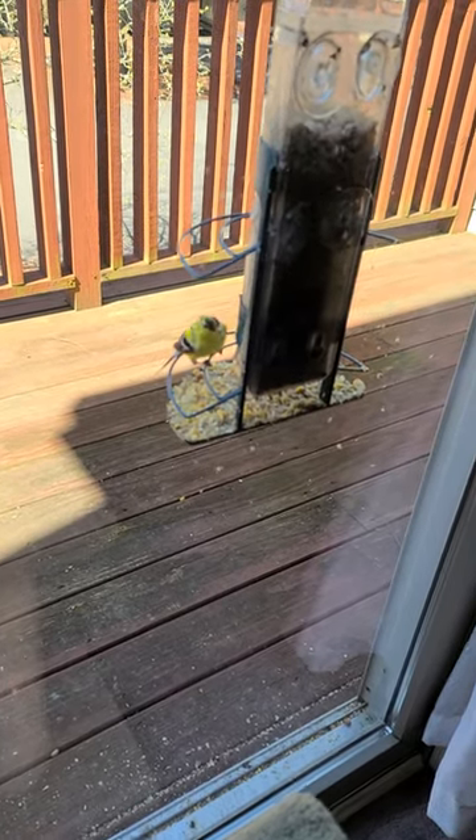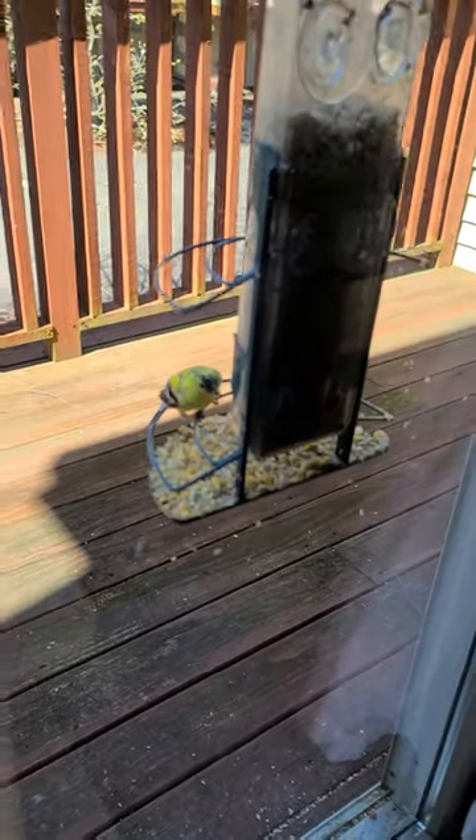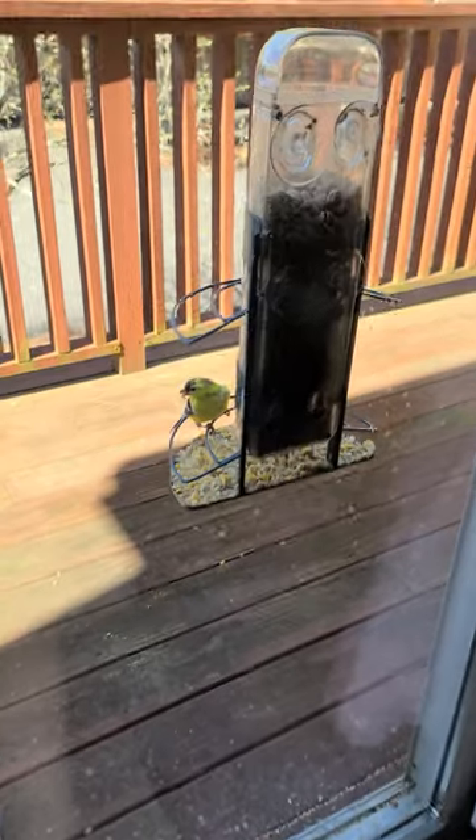This is Yvonne Decelis just showing you guys the bird feeder currently being used by a bird. This is at my mother's place where I take care of that cat Mandy that I keep doing videos of.